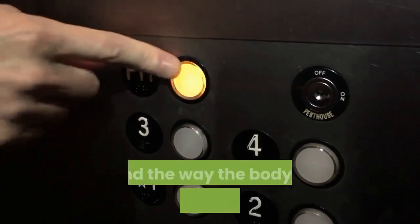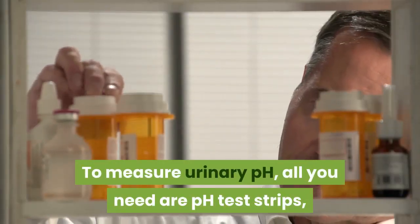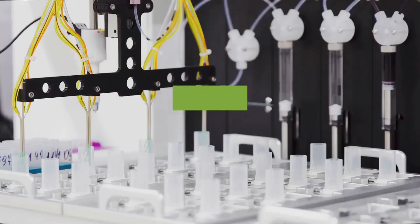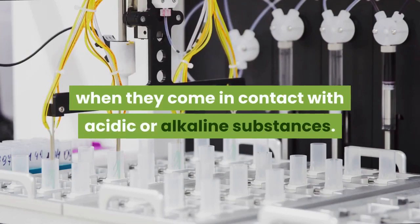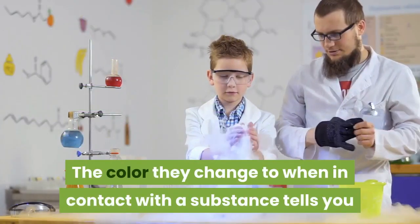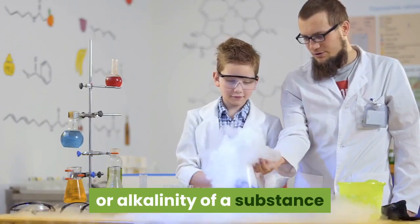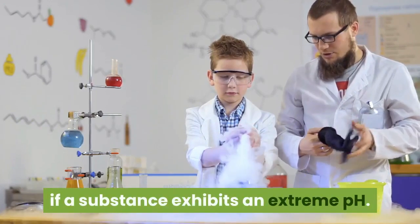To measure urinary pH, all you need are pH test strips, which can be purchased in drugstores, pharmacies, and some health food stores. These strips have properties that cause them to change color when they come in contact with acidic or alkaline substances. The color they change to tells you whether the substance is acid or alkaline, and even indicates the strength of the acidity or alkalinity, because the color change becomes more intense if a substance exhibits an extreme pH.